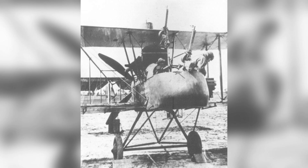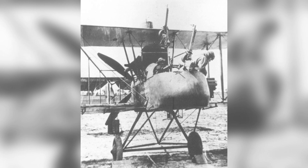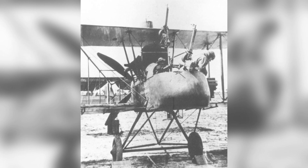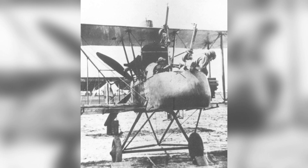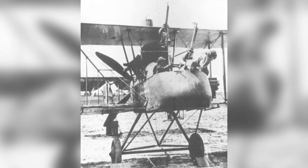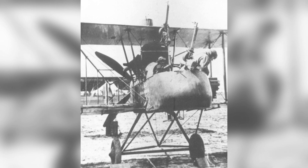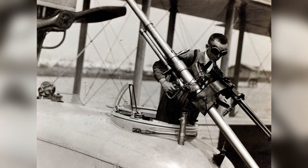It did, however, improve the payload, allowing for more Lewis guns or more bombs. Even more experimental changes were made to various FE-2s, with two such aircraft being fitted with a 150 horsepower RAF-5 engine, and another four were also made into the FE-2H in 1918, fitted with a 230 horsepower Siddeley Puma and a six-pounder Davis gun for ground attacks.